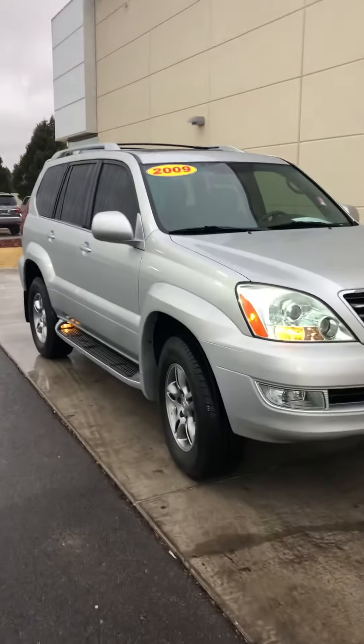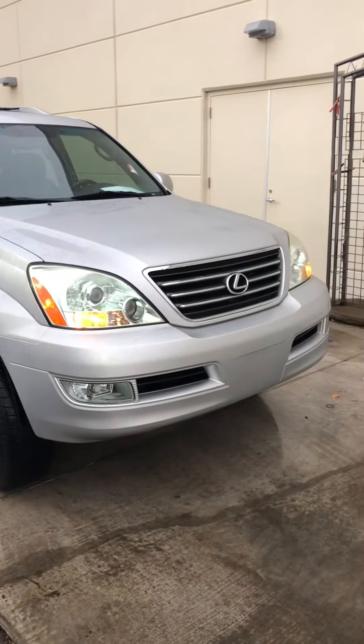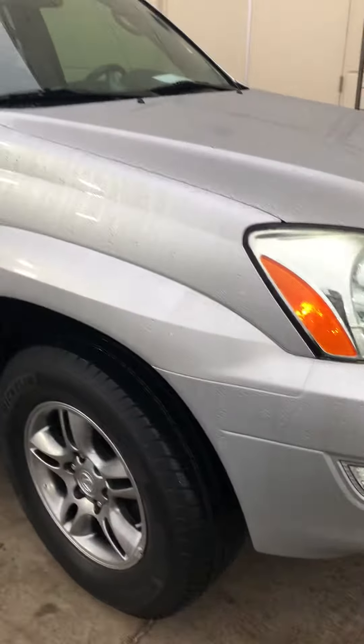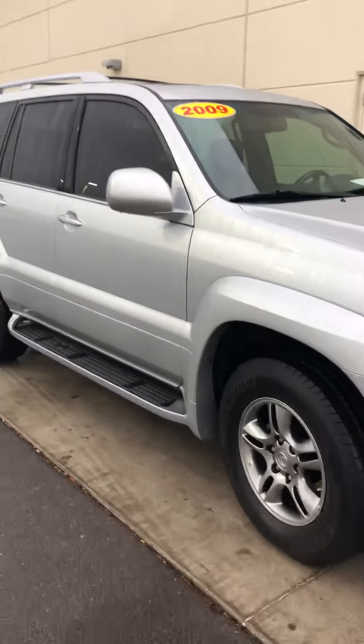Hey Muhammad, this is Blaine over here at Bob Moore Infinity. Just want to take you a quick little walk-around video on this car that you've inquired about. It's the 2009 Lexus 460.